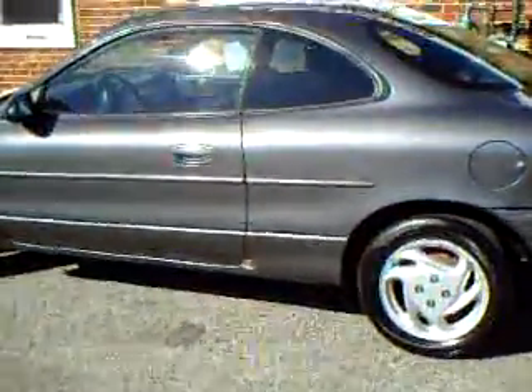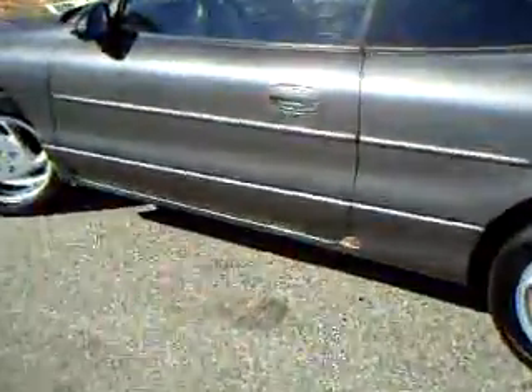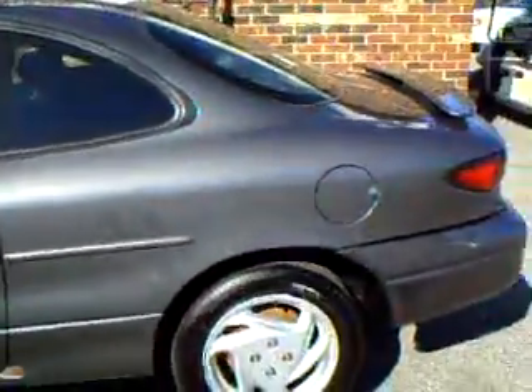This is a 2002 Ford Escort ZX2. It is very sporty, small, good on gas, four-cylinder.